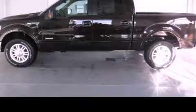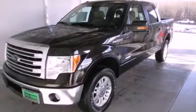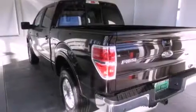This is a brand new 2013 Ford F-150, made for the job site, the trail, and the town. It has a 3.5 liter 6-cylinder engine, a 6-speed automatic transmission, and the added capability of 4-wheel drive.